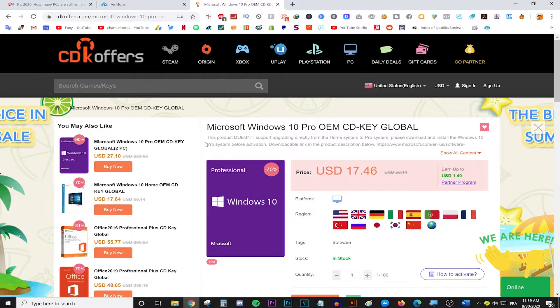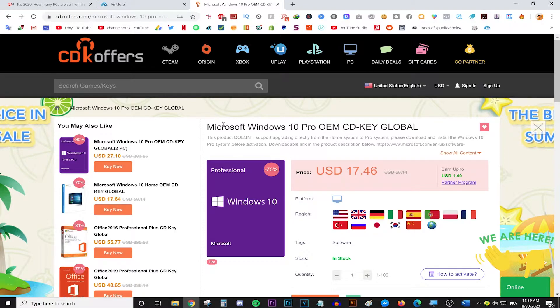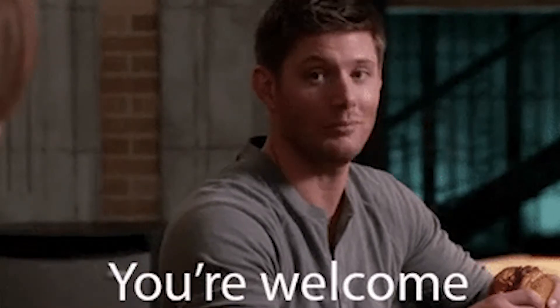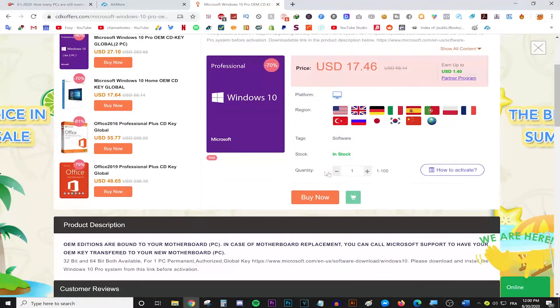First, head on over to CDKOffice.com — I will be leaving a link in the description down below just to make your life easier. The link will take you to this very page right here: the Microsoft Windows 10 Pro OEM CDK Global Key page. On this page you may notice that Windows is already at a reasonable $17 price. But that's way too much for us — we are the Foxy family with VIP special discount codes. All you need to do to buy it for cheaper than $17 is scroll down and press buy.